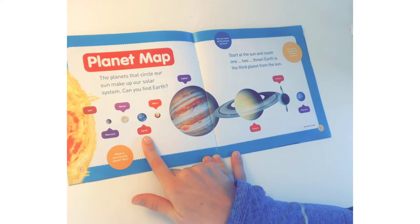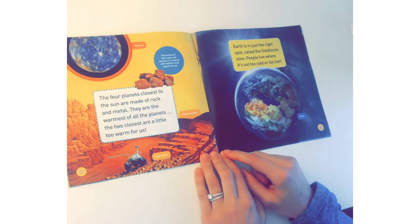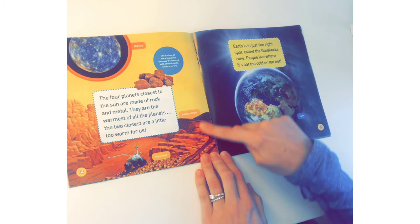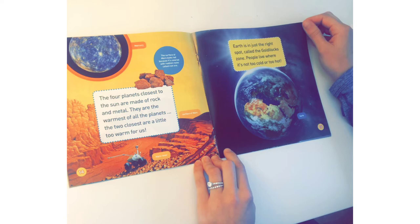Have you ever seen a planet through a telescope? The four planets closest to the Sun are made of rock and metal. They are the warmest of all the planets — the two closest are a little too warm for us. There's Mercury, and here's what the surface of Mars looks like. The surface of Mars looks red because it's covered with reddish rocks called iron ore. Earth is in just the right spot, called the Goldilocks Zone — where it's not too cold or too hot.